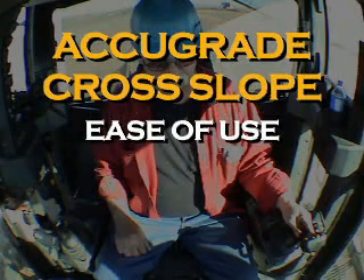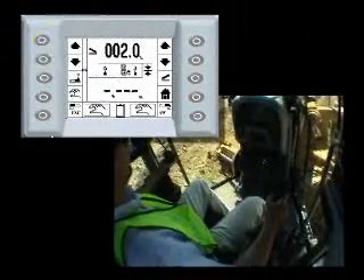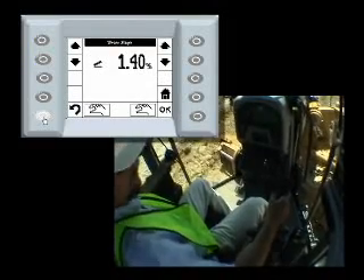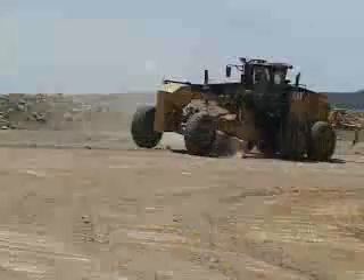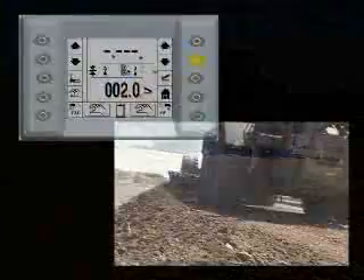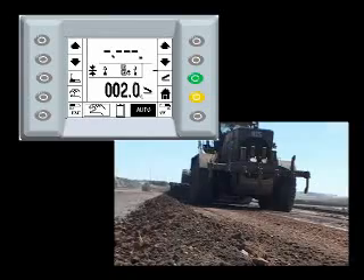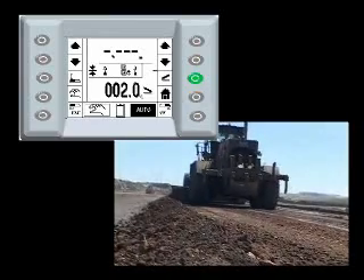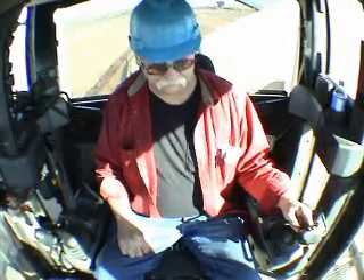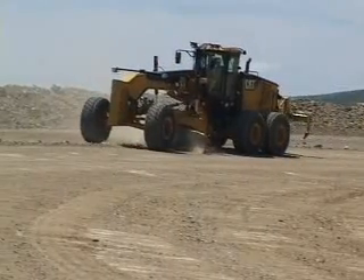The three main categories are ease of use, productivity, and safety. In this example of ease of use, the operator uses the indicators to properly determine the required crown in this section of road. As the road becomes closer to the desired grade with subsequent passes, the operator can automate the heel of the blade and concentrate on the grade matching on the toe of the blade. Attention is now focused and proper height and road profile are more accurate when attention is not split between both sides of the blade.